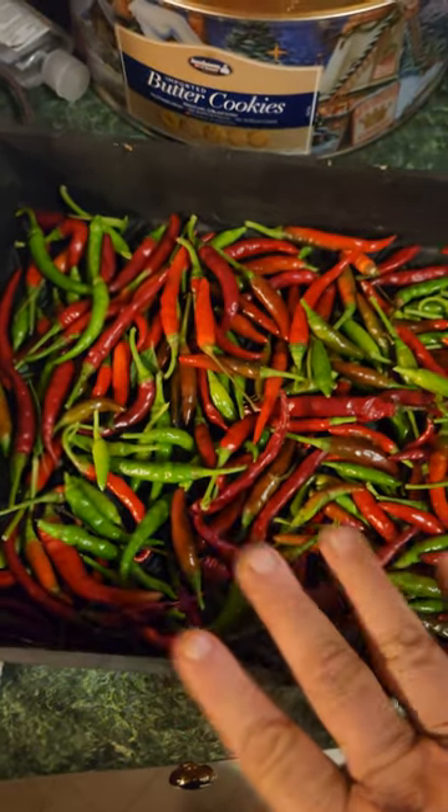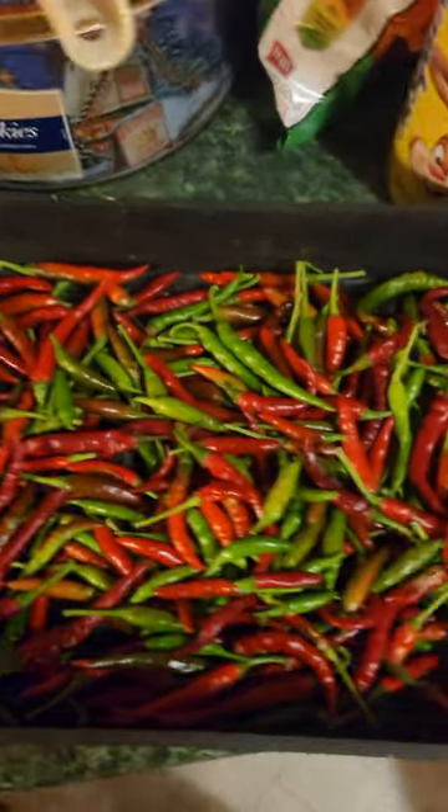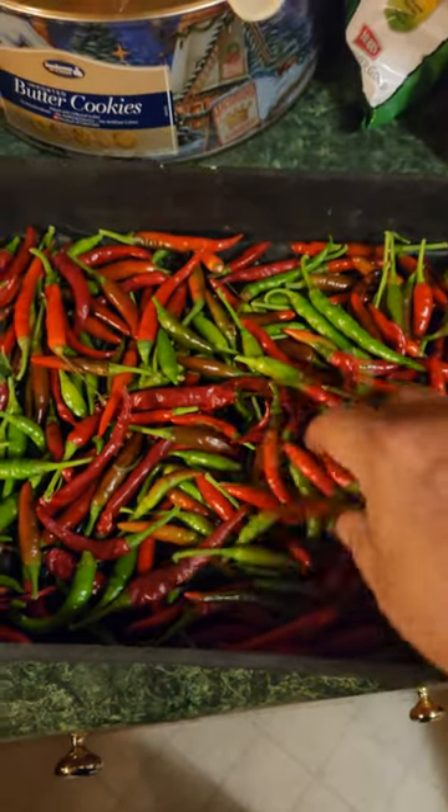Peppers are still going strong. This is our drying rack — it has holes on the bottom so air can go through the top and bottom. These are cayenne and dragon cayenne of all different heat levels.